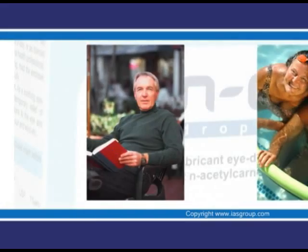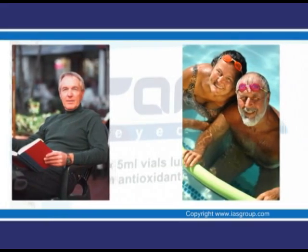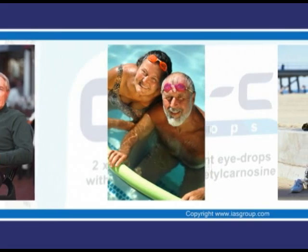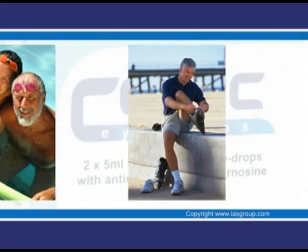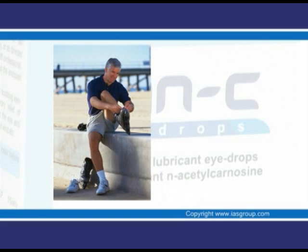For the first time ever, an eye drop was shown to help reverse the state of a cataract. No side effects or contraindications were noted during the study period, which in some cases was up to two years of continuous use.